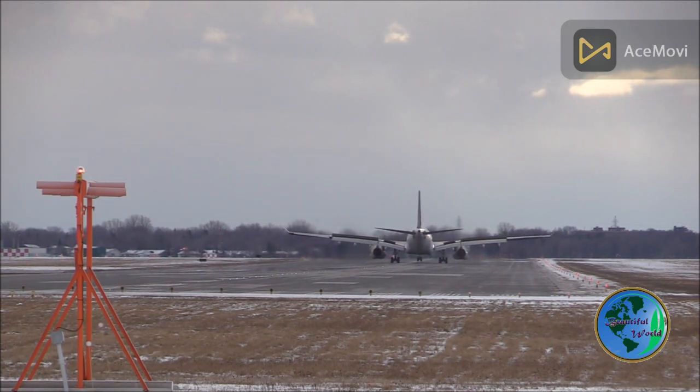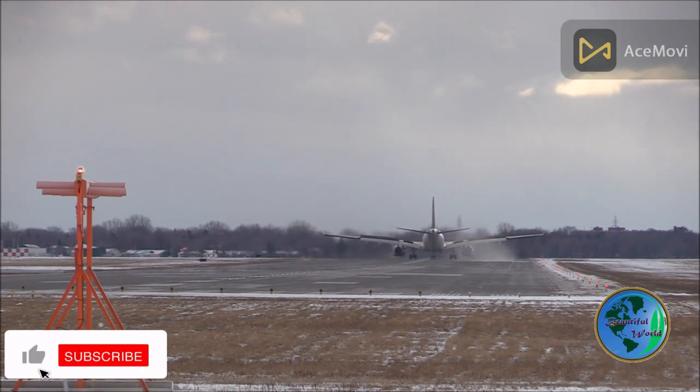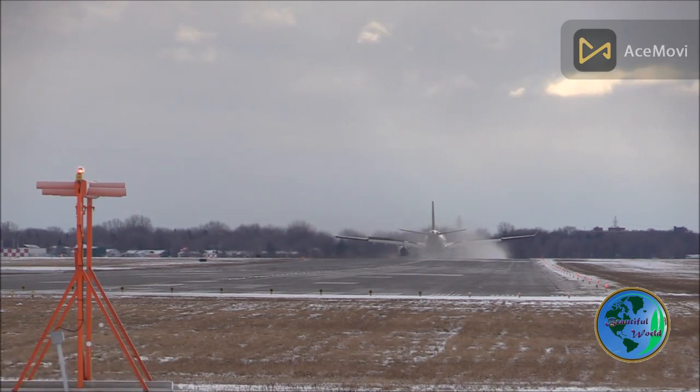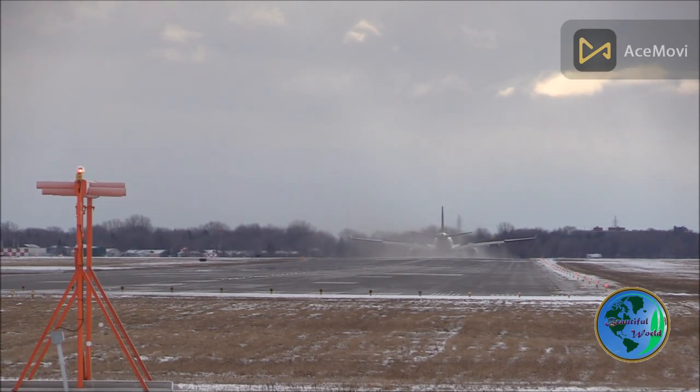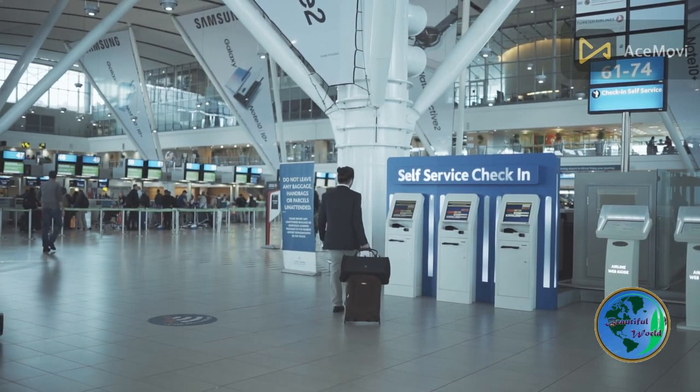Discover the unrivaled comfort and relaxation options within the airport, including tranquil lounges, rejuvenating spas, and even a rooftop swimming pool with a panoramic view of the runways. If you're traveling with little ones, you'll be delighted by the various family-friendly facilities and dedicated play areas, ensuring an enjoyable experience for the whole family.